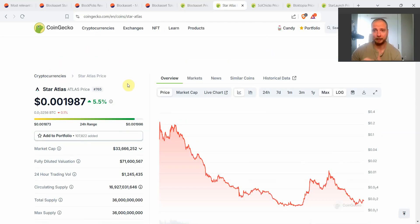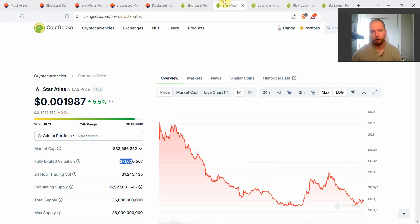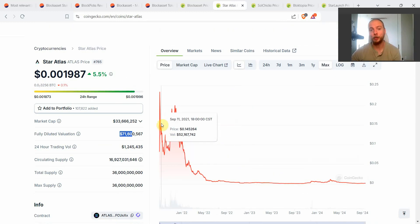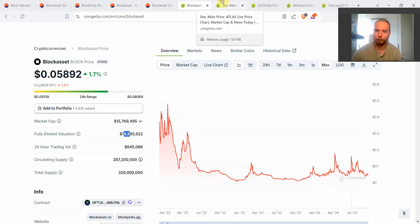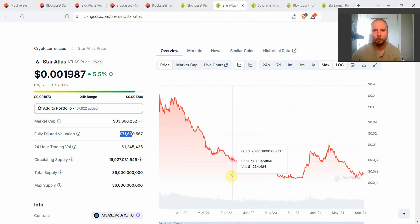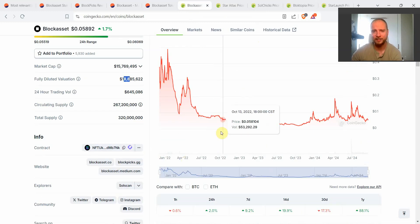Let's look at Star Atlas, the poster boy of gaming for Solana — a much larger token. The fully diluted valuation for Star Atlas is 71 million, and they have another token called Polis at approximately 70 million, so the total of both is about 140 million — almost 10x higher than the fully diluted valuation of Block. However, Star Atlas also launched in 2021 and the token looks incredibly worse than Block. Even on a logarithmic chart, Block bottomed at 1.5 cents in December 2022.